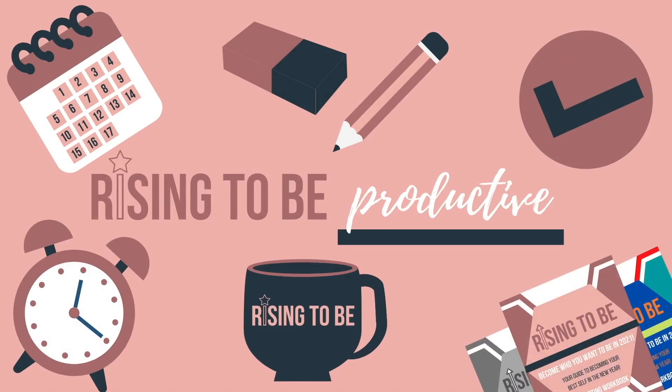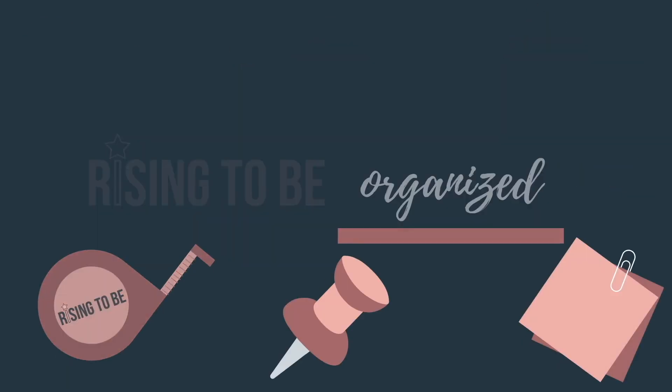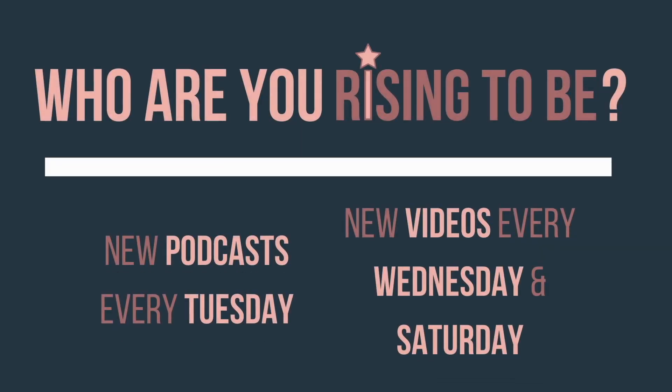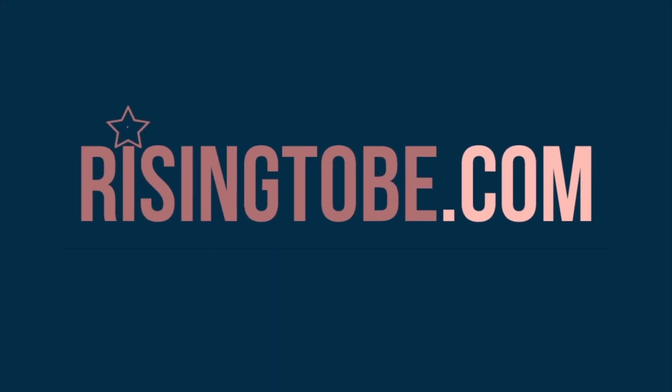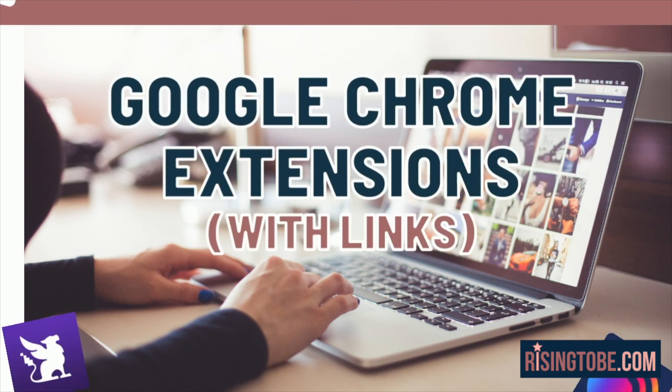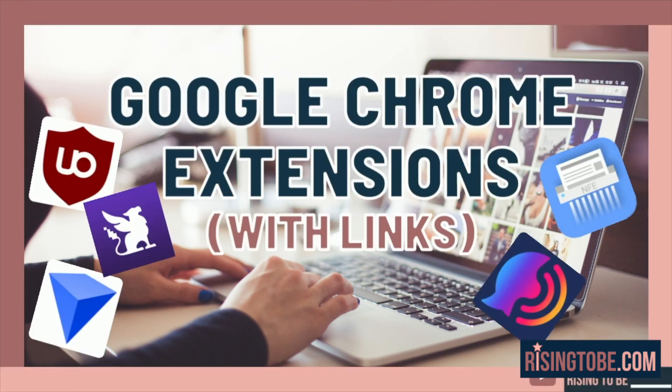Rising to be productive. Rising to be organized. Rising to be inspired. Who are you rising? It'll be new podcasts every Tuesday, new videos every Wednesday and Saturday. In honor of Clean Out Your Computer Day, today's episode is about the 7 best Chrome extensions to boost your productivity. So let's get started.